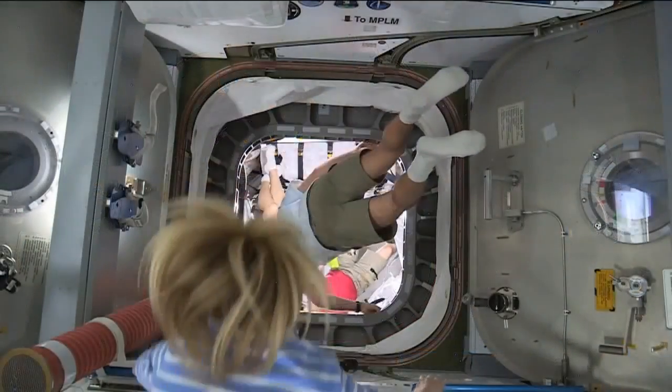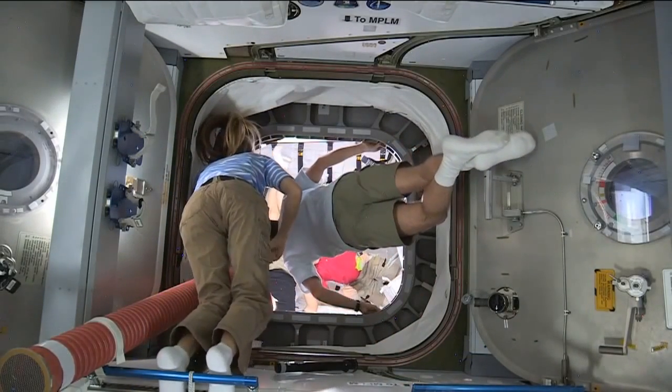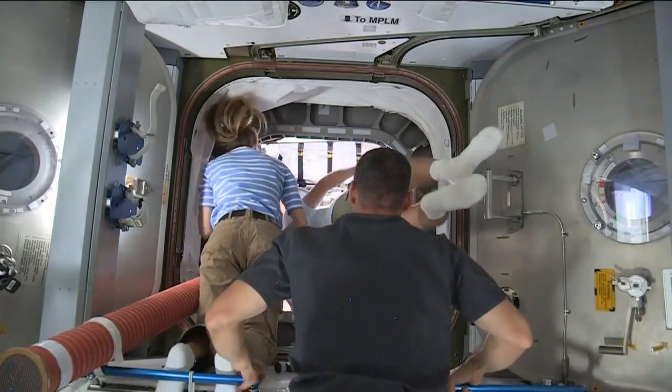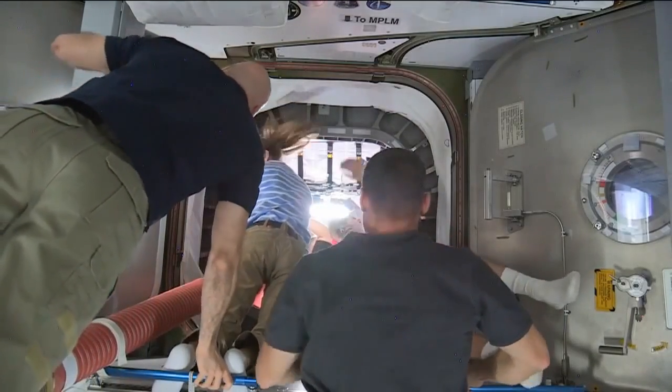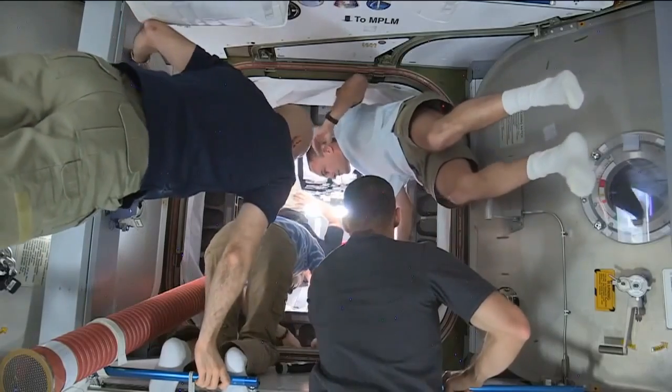The crew will begin unloading some of that cargo today, having already carried out a number of items including some of the nano-rack student experiments that have flown to the station onboard. They'll be unloading the rest of the cargo over the next three weeks, with that vehicle scheduled to remain until October 22nd.